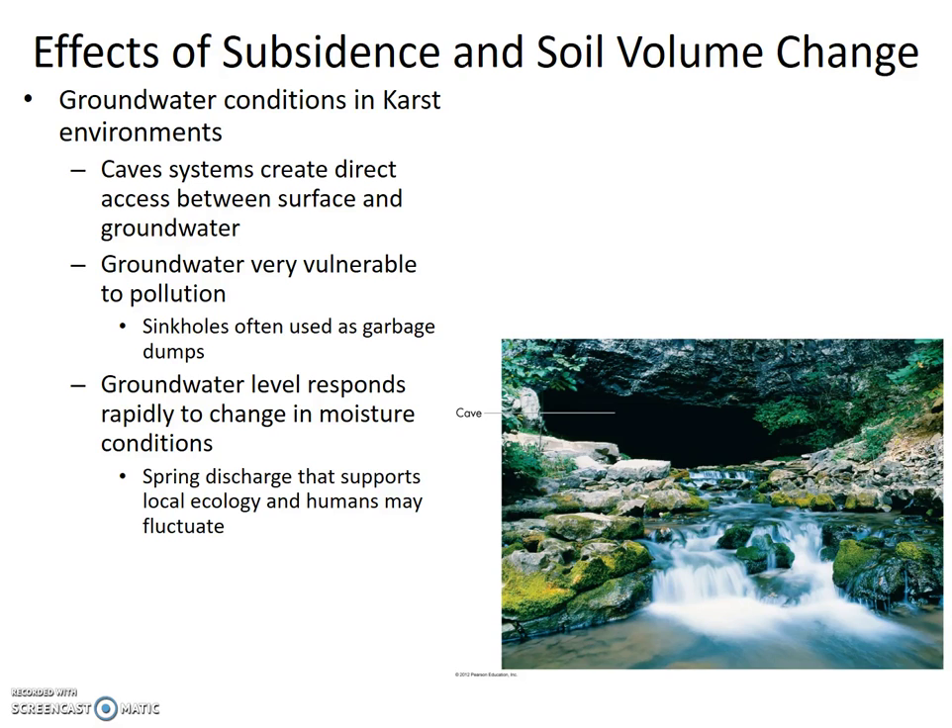Continuing section 8.4: Effects of Subsidence and Soil Volume Change. Groundwater conditions in karst environments involve cave systems that create direct access between surface and groundwater, making the groundwater very vulnerable to pollution, especially as sinkholes are often used as garbage dumps — the endless pit scenario.